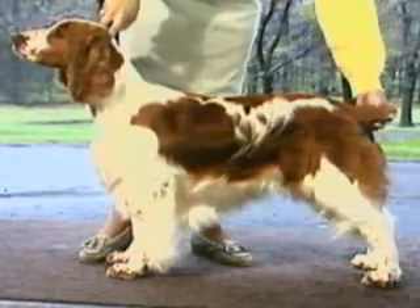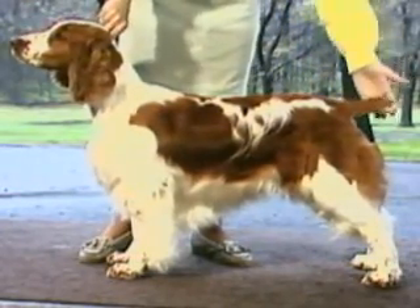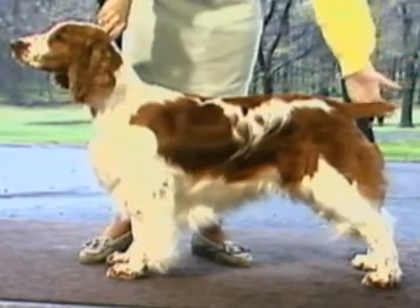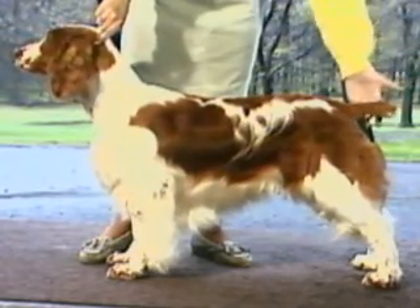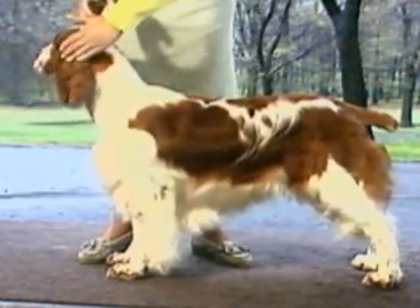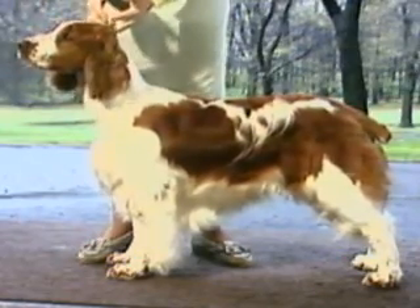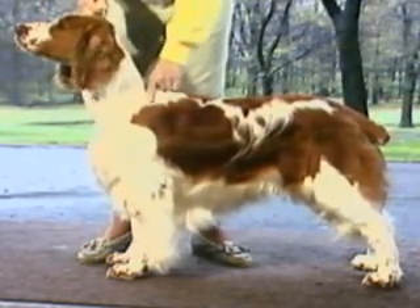The Welsh Springer's body should be slightly longer, measured from the withers to base of tail, than distance from withers to ground. Although the length to height proportion may be equal, body length should never be shorter than the height. The Welsh Springer's body should present a rectangular silhouette to the eye, as this one does.